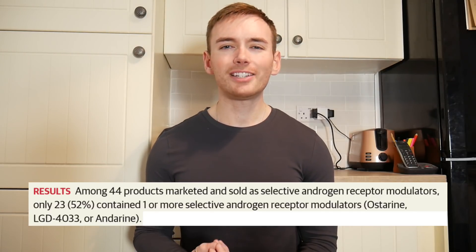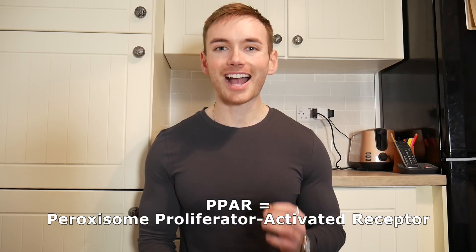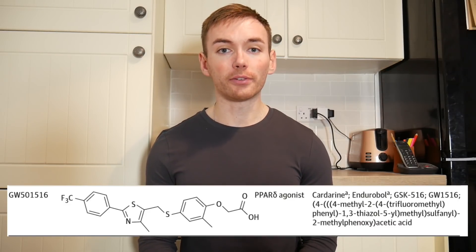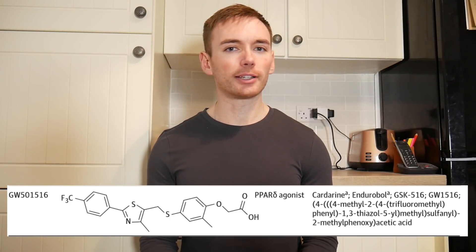Of these 44, only 23 of them actually contained one or more SARMs. Now this is due in part to marketing. For example, it is common for the peroxisome proliferator activated receptor agonist known as GW501516 to be sold as a SARM, but it isn't actually a SARM at all.